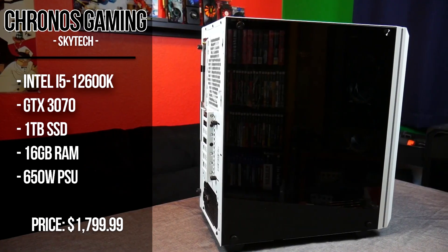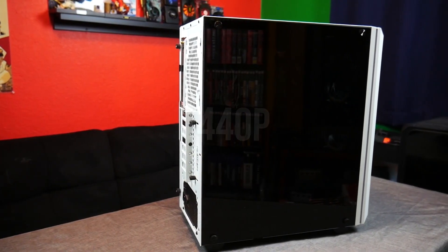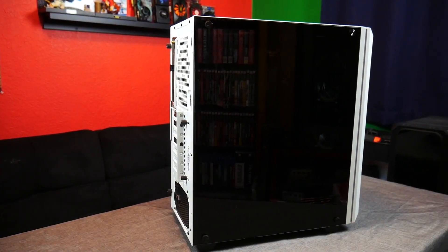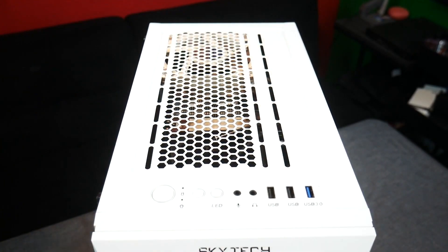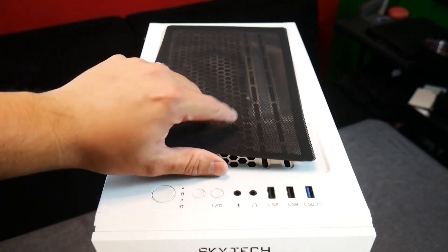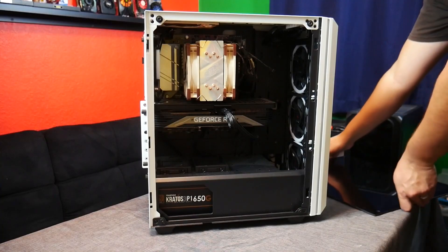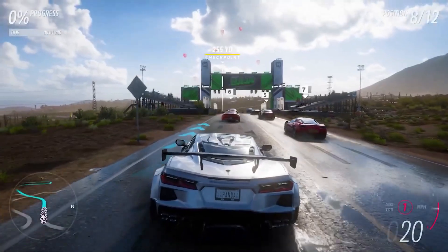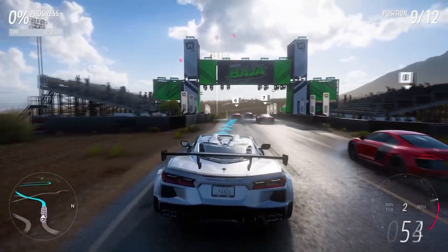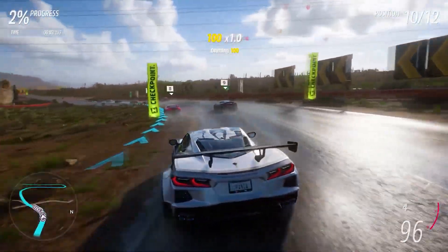You get the RTX 3070, which is a beast for gaming — really suited for 1440p rather than 1080p. If you have a 1080p monitor, you'd be wasting money; but if you plan to upgrade your monitor or already have a 1440p display, this makes much more sense over the ABS Master with the 3060, since the 3070 is significantly better at 1440p. Storage is 1TB SSD.